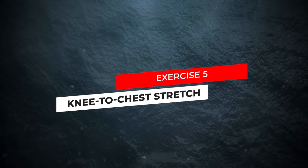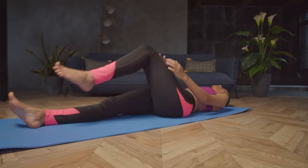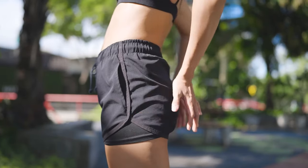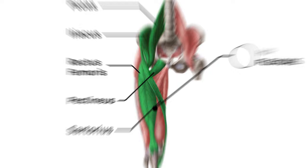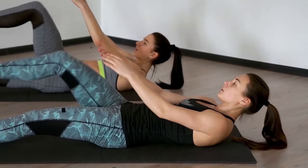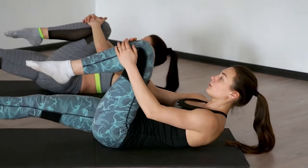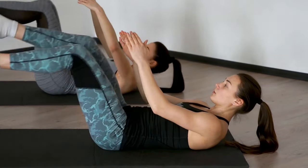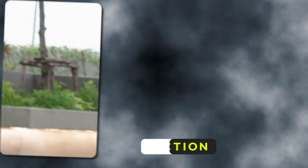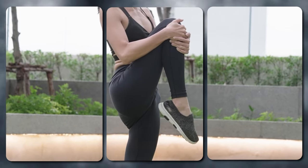Exercise 5: Knee to Chest Stretch. This simple yet effective exercise targets the muscles of your lower back and hip flexors, including the psoas major and the iliacus. By bringing one knee towards your chest at a time, you'll gently stretch these muscles and alleviate tension. Studies have shown that regular practice of the Knee to Chest Stretch can result in a 15 to 25% reduction in lower back pain symptoms over time.